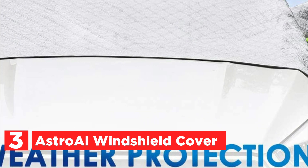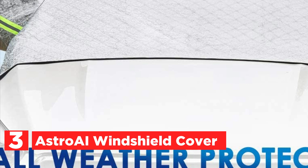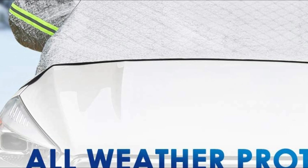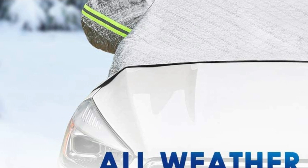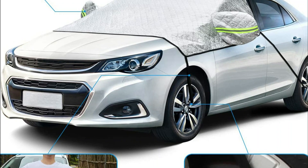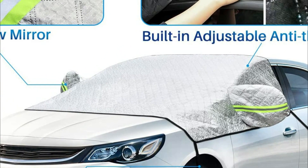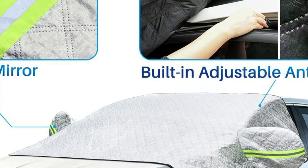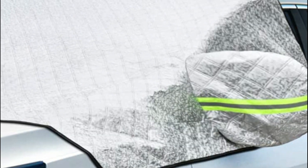This windshield snow cover is designed to provide better protection for your car's front windscreen, side windows, and windscreen wipers while also covering a larger area. It is made from high-quality Piva material, which is 100% waterproof, and features a non-woven cotton lining to prevent scratches on your car's surface. With this cover, your car will be shielded from rain, frost, sunlight, dust, leaves, and even bird excrement.